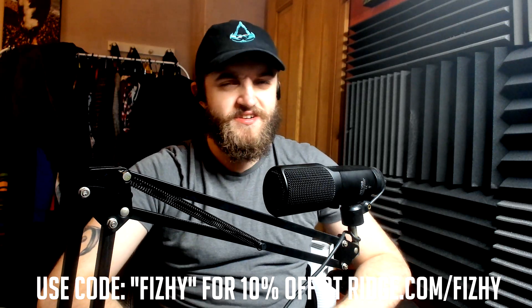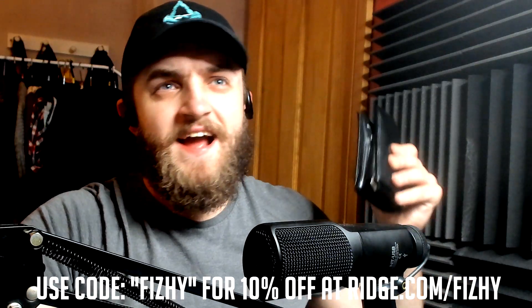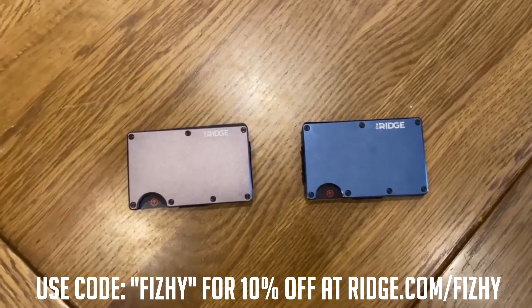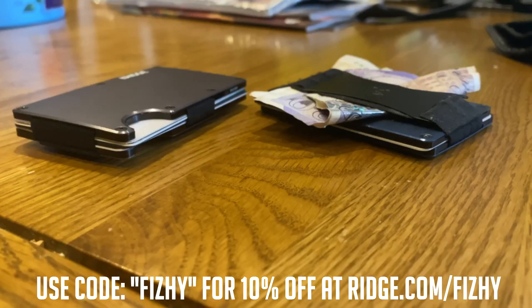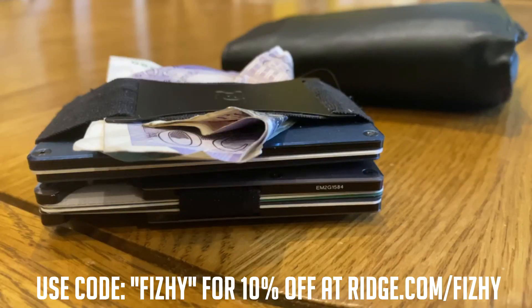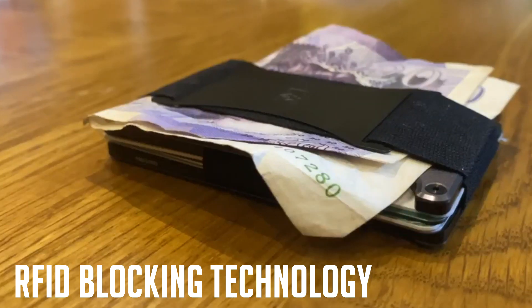Before we begin this video, it is sponsored by the Ridge Wallet. Wallets feel like a necessary evil. They're big, they're lumpy, they're ugly, they're bulging your pants. What if they didn't have to be? The Ridge Wallet is light, sleek, and industrial. It doesn't fold, it doesn't bulge, there's no lumpiness, and yet they serve beautifully as wallets. They carry up to 12 cards and have a clip for cash, saving you considerable space in your pocket — only a fraction of the size of your average wallet. There are over 30 different colors and styles, including carbon fiber and burnt titanium, so you can find one to match your style.